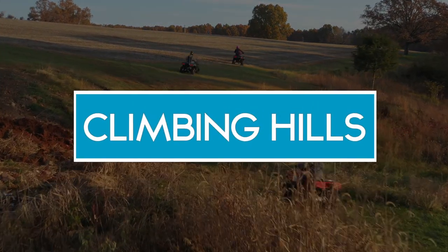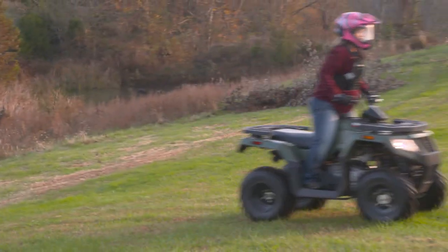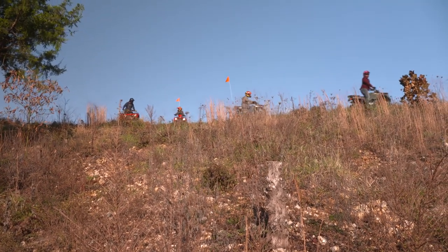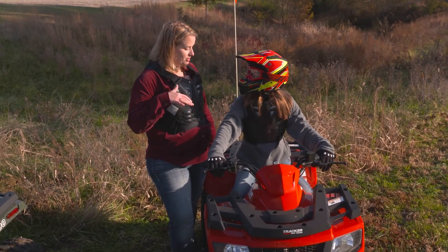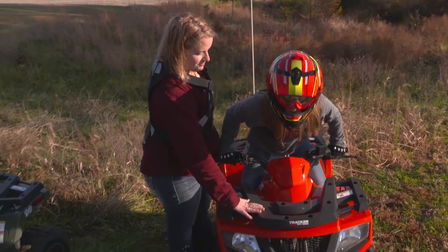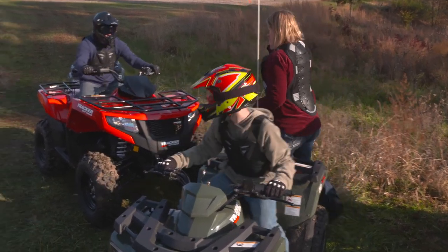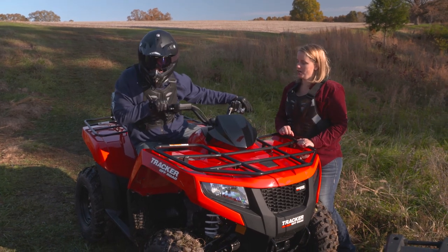ATVs can go places where cars and pickups can't — and that means riding up and going down some hills, but not just any hills. Some hills are just too steep for your ATV, no matter how good you are. Use common sense: if that hill looks too steep, then it probably is. Find a better path or go around it. It's important to have momentum when riding on a hill so you get all the way up and over. Give it a little bit of gas and have some speed as you approach. Stand up and shift your weight forward so you have your weight to the uphill side over your front wheels. As you go downhill, get your weight all the way back — always keep your weight to the uphill side.